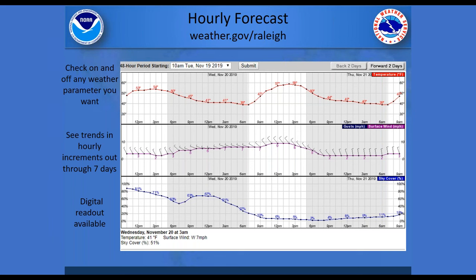You can always go to weather.gov/raleigh. On that map, click on a point to get the hourly weather forecast for your area. The display shows temperature in red, sustained wind speed with gusts, and sky coverage. You can mouse over on a computer or use your finger on a mobile device to see the specific forecast values for your location at any given time.